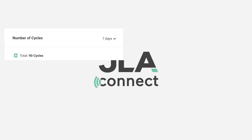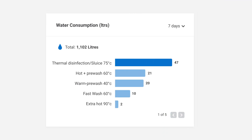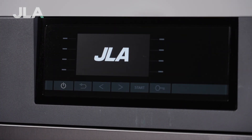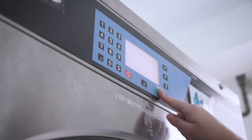Through JLA Connect we're able to provide customers with utilization data as well as error information. We surface that utilization data so that they can see how they're washing clothes, what temperatures they're doing them at, whether they might be doing too much at high temperatures, what that is costing them, and also the carbon impact — and then they can make changes within their businesses to reduce energy consumption and carbon impact.